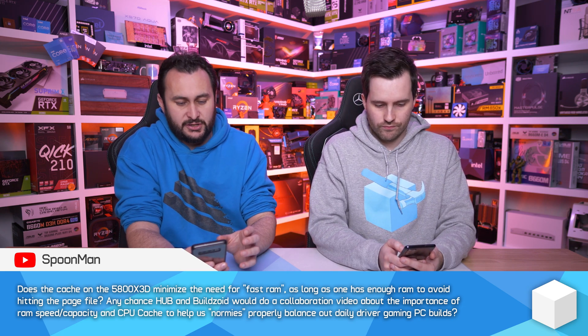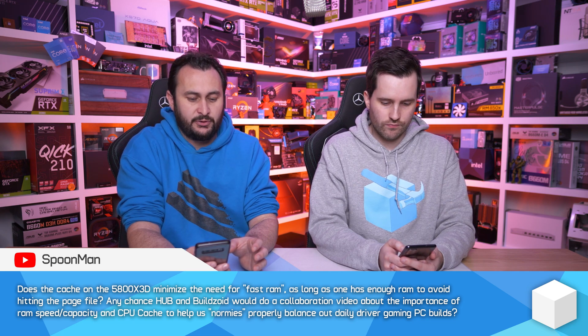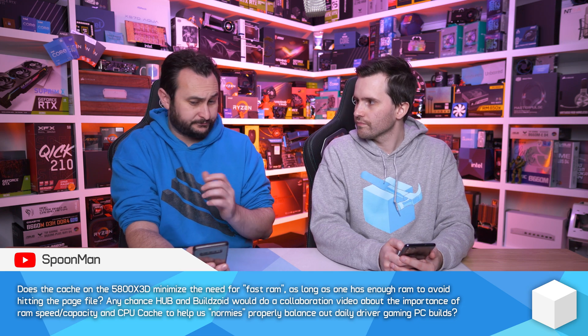The next part of the question goes: any chance Hub and BuildZoid would do a collaboration video about the importance of RAM speed, capacity, and CPU cache to help normies properly balance out daily driver gaming PC builds? Always up for a collab with BuildZoid. We were actually meant to do one — I sort of let BuildZoid down, unfortunately. So apologies, BuildZoid.